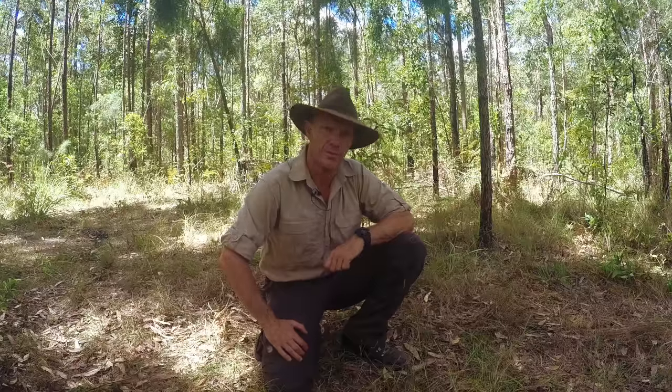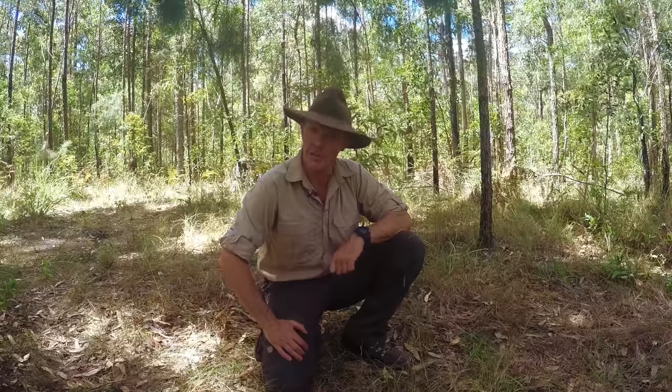My name's Gordon Dedman and welcome to another episode of Bushcraft Survival. Today we're going to be having a talk about how to go to the toilet in the bush in a way that is hygienic, respectful to the environment and leaves no trace.